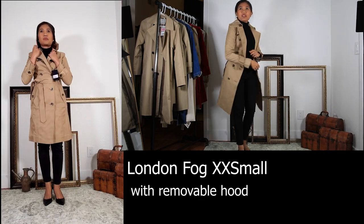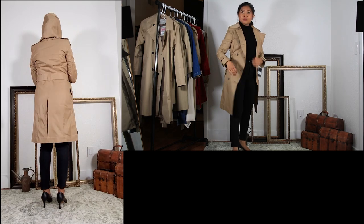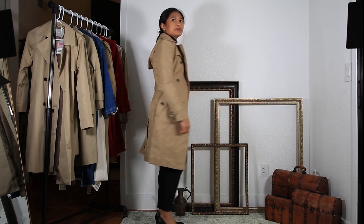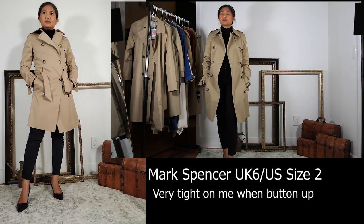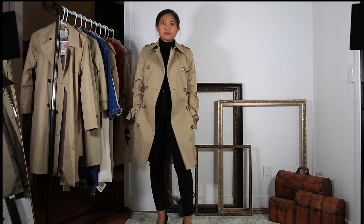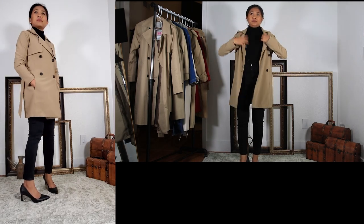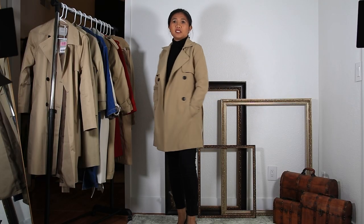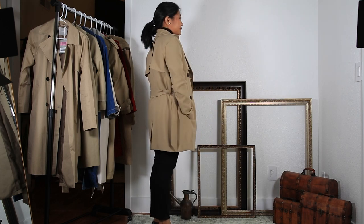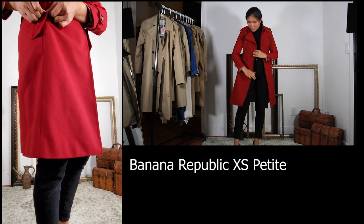This one is from London Fog and this is extra extra small. This one from Mexico is a favorite. The next trench coat is from Abercrombie and this is an easy one. This one is from Banana Republic and this is extra small in petite.